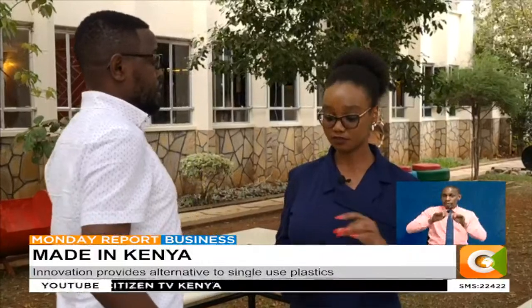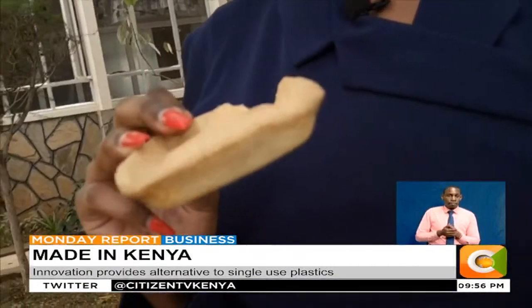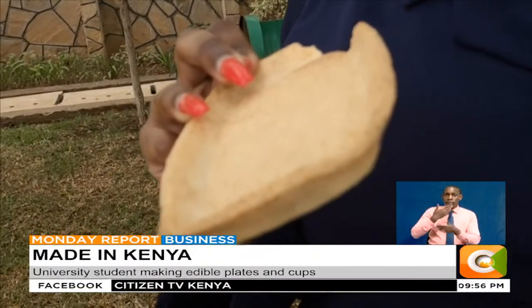The basic raw material we use is gluten-free flour because Snack-It is allergen-free, so we needed to cater for people who have gluten allergies. We also use sugar substitutes to ensure that it's sugar-free, but at the same time it's also sweet and tasty to be eaten.